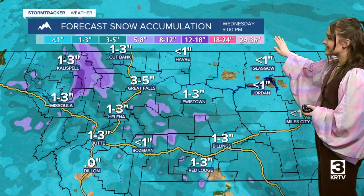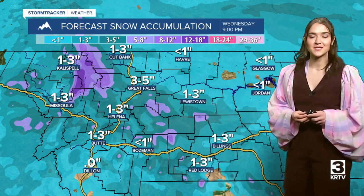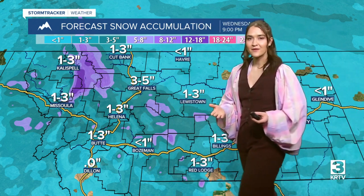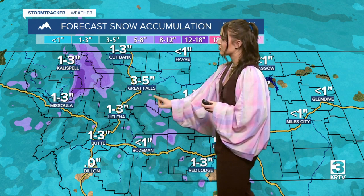As far as precipitation totals go through Wednesday evening, we are going to see a coating to around five inches of snowfall in the lower elevations for central and north central Montana. Of course, as you get higher in elevation those totals can go up. You can see that here around that Rocky Mountain front and in the mountains of central Montana.